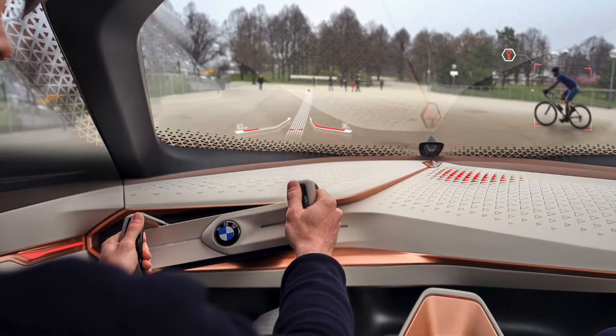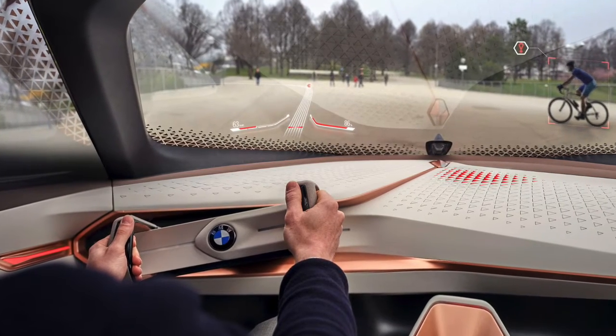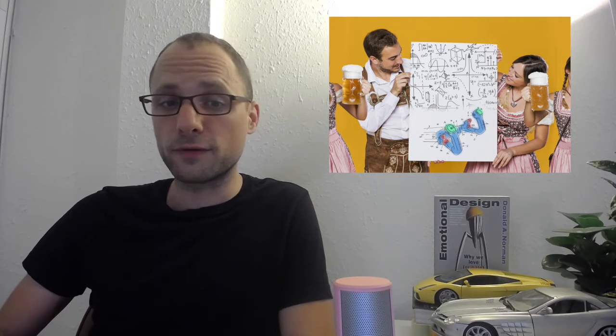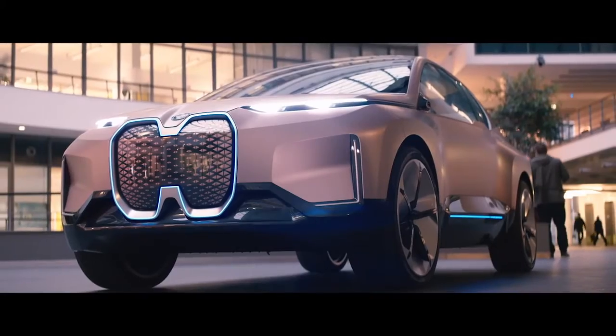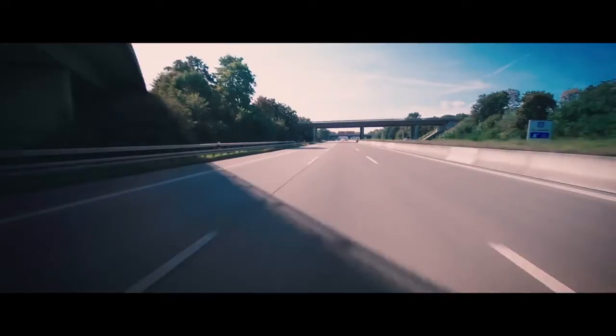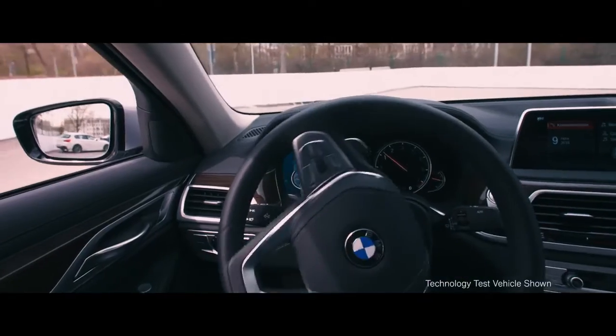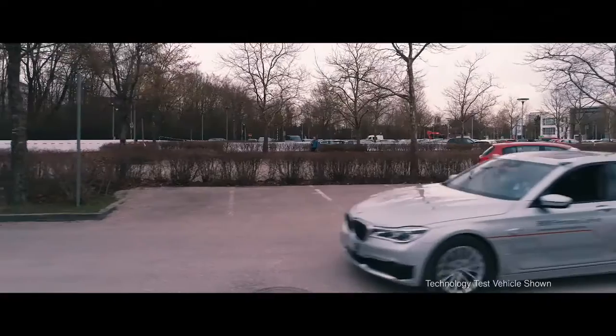BMW recently patented what looks like a steering wheel without the wheel. It's no big surprise considering a similar steering design was shown in the BMW iNext concept car. Are the Germans about to reinvent the wheel? Well, sort of. BMW is preparing for the autonomous future, or at least for the transitional period before we reach level 5 — full autonomy.